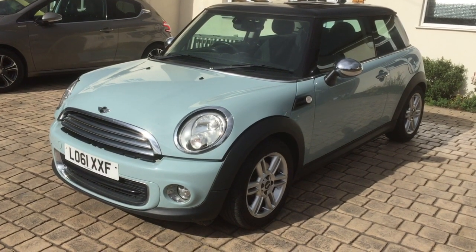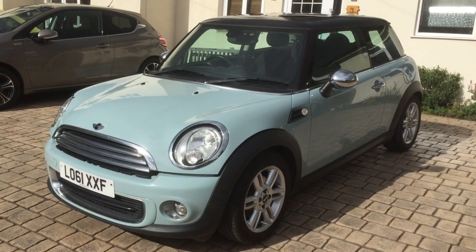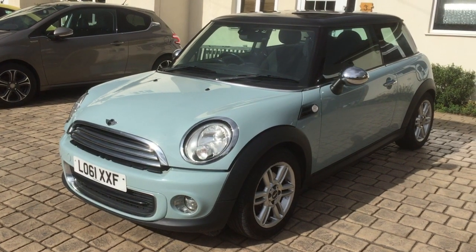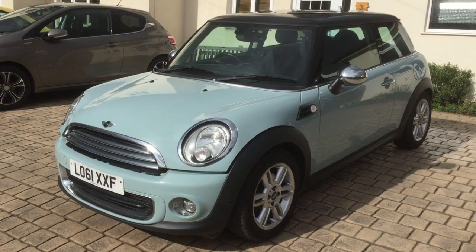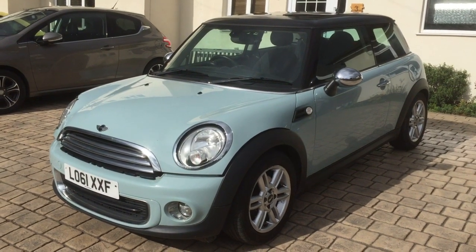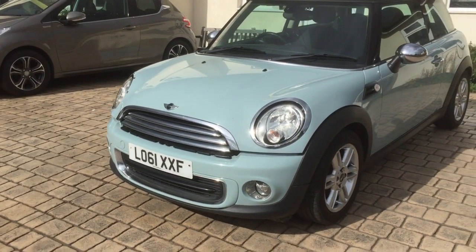2012 Mini 1, it's the 1.6 as well. It is in ice blue, which pretty much looks like grey to be fair, with a tinge of blue in it. This one's got quite a lot of extras. It's got 63,000 miles, some service history as well, and this one is a category N — which is not structural — from the insurance company. It's been bumped around that corner.